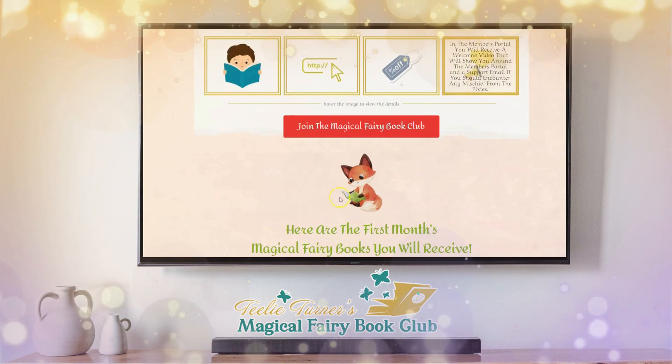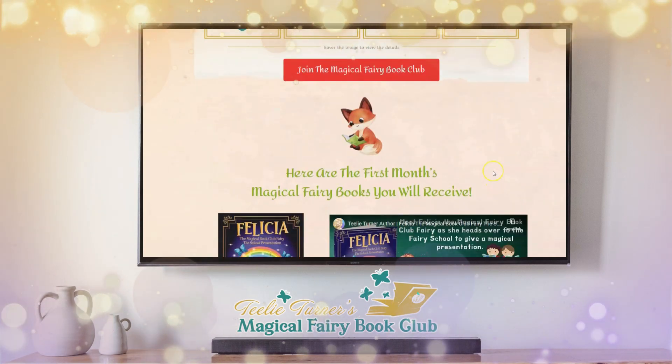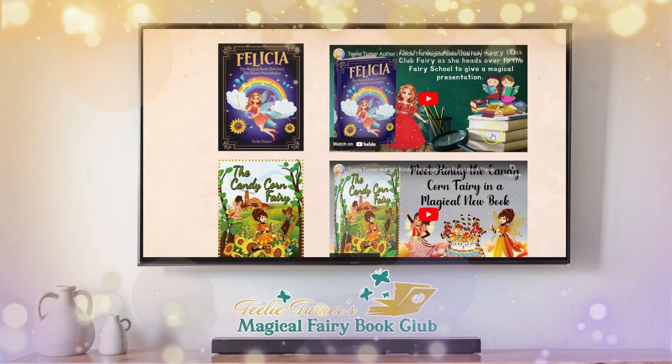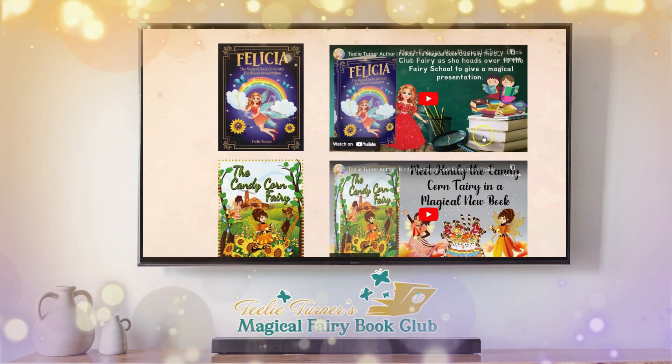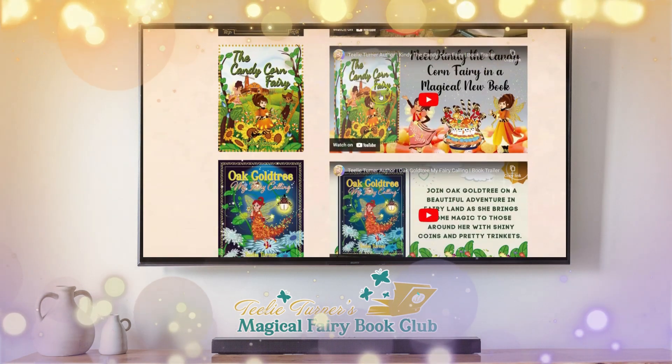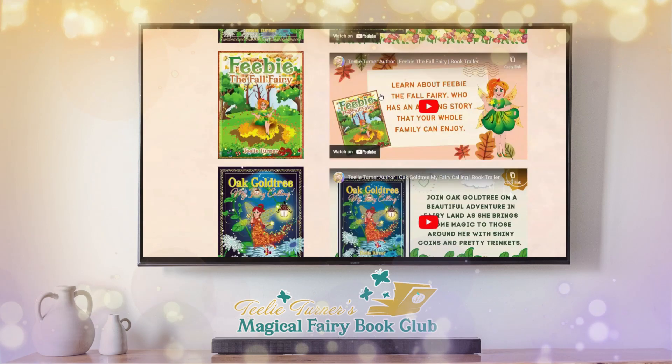Look at this little fox reading — it's so cute! Every graphic is original and it is fantastic. Here are the books for this month: Felicia the Magical Book Club Fairy — The School Presentation, Gold Oak Tree, the Candy Corn Fairy, and Phoebe.